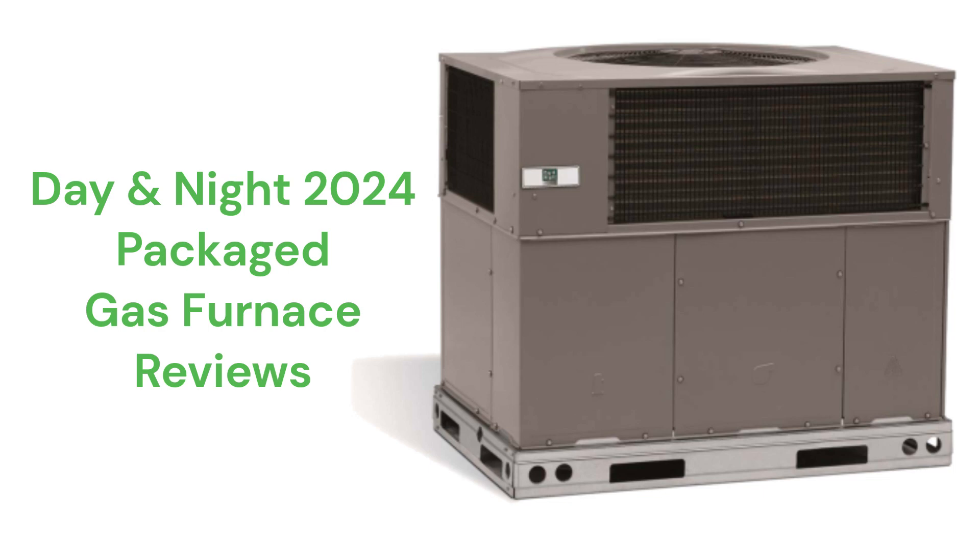This brand is from Carrier and is made in Mexico. The brand is only available through authorized dealers in the USA and Canada.